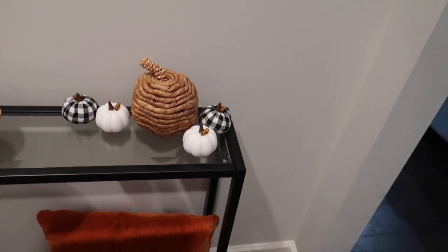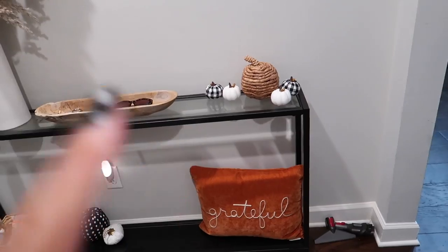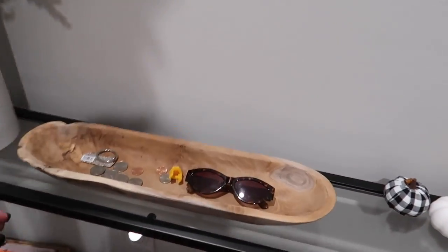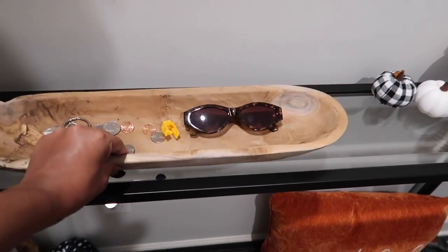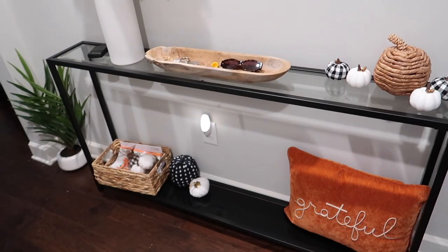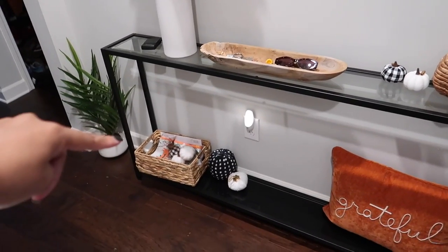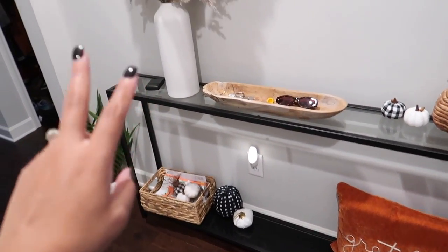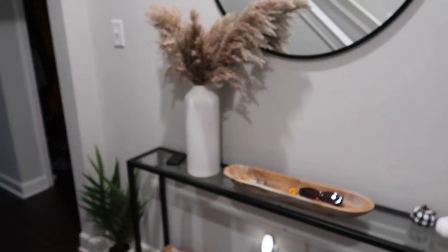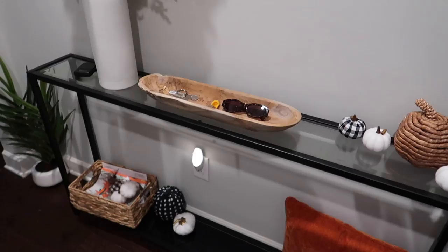On the entryway table there's a little pillow that says 'Grateful,' pumpkins again - same thing for Christmas, going with more neutrals but different textures. I love this woven pumpkin. There's a real pumpkin from my baby's cousin, a pillow, and a wooden tray from HomeGoods for keys and stuff. There's a basket for mail, more pumpkins, and pampas grass. The pampas grass arrangement is pretty much going to stay regardless of the season.